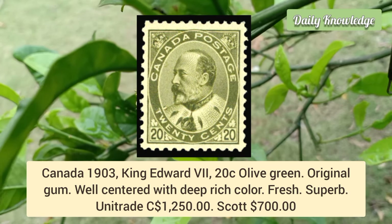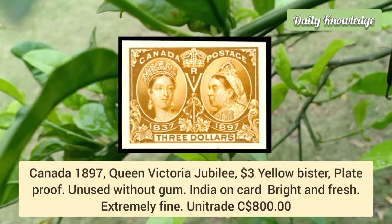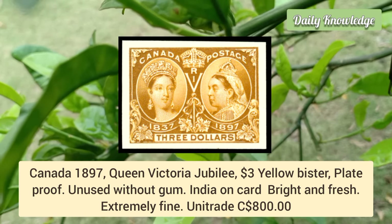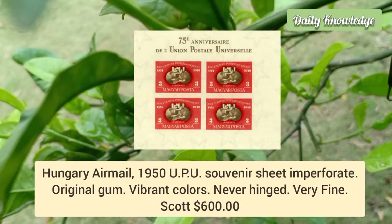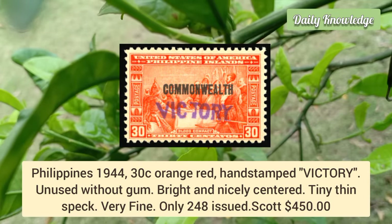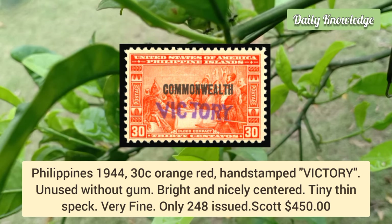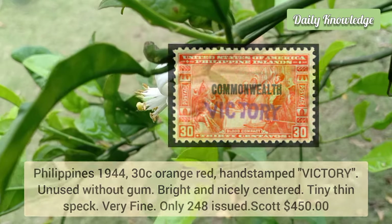Canada 1897 Queen Victoria Jubilee, $3 yellow bistre — plate proof, unused example without gum, on card paper, bright and fresh. Hungary airmail 1950, Upu souvenir sheet, imperforate — original gum, vibrant colors, never hinged, very fine. Philippines 1944, 30 cent orange-red, hand-stamped 'Victory' — unused without gum, bright and nicely centered with a tiny thin spot.